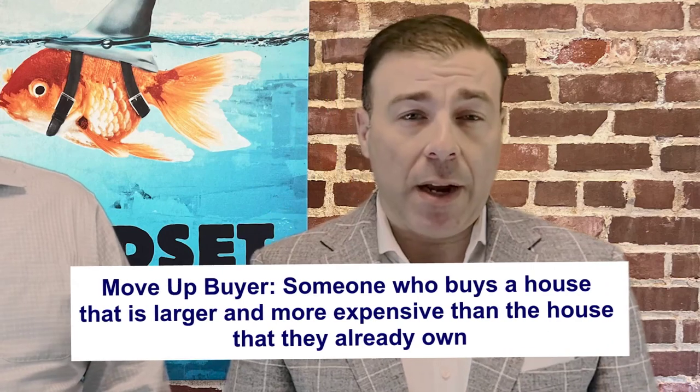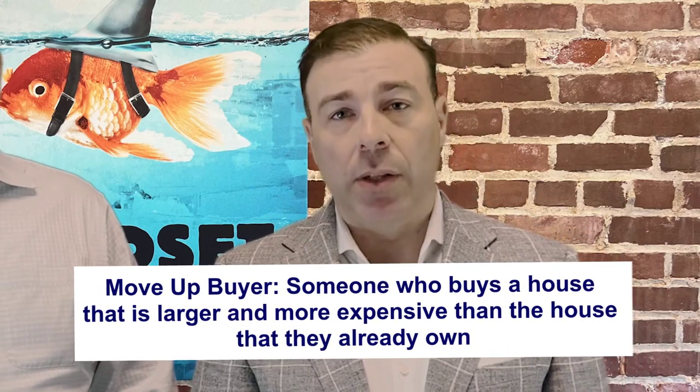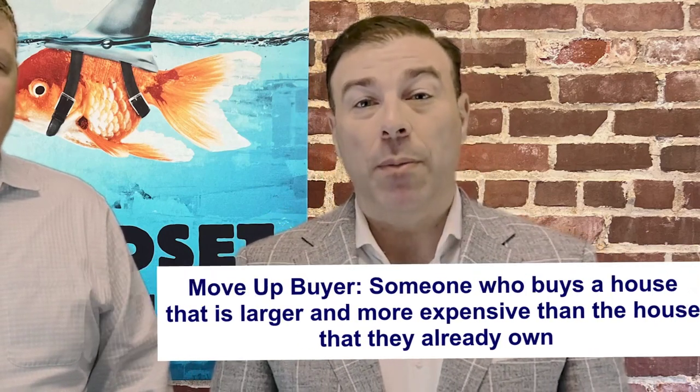First, I think it makes the most sense to quickly go over what is a move-up buyer. A move-up buyer is someone that currently owns a home and is looking to buy a new home that would be larger in price, as opposed to a move-down buyer, which is somebody known as downsizing.